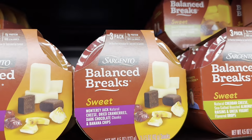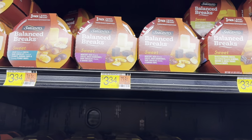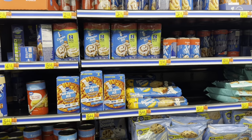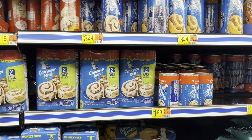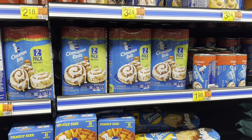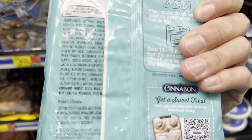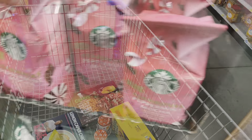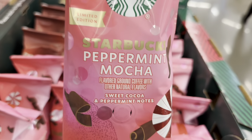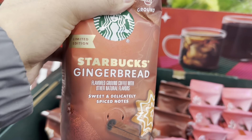Found some yummy-looking cheese snacks. Also grabbed Pillsbury cinnamon rolls — great for a casserole recipe I made a while back using cinnamon rolls. There's also Cinnabon. And the Starbucks peppermint mocha is back for the holidays, looking super yummy. There's also a holiday blend and gingerbread — I got it.